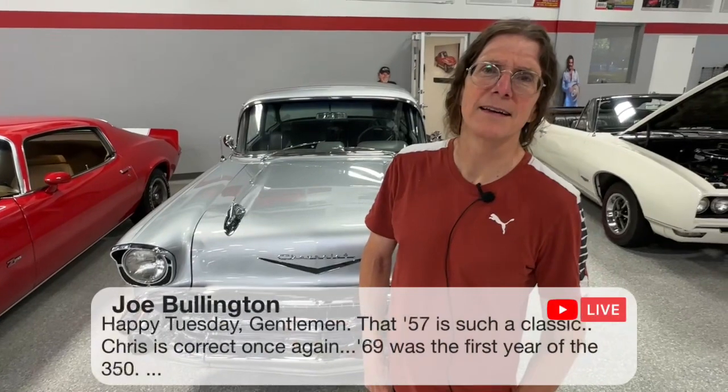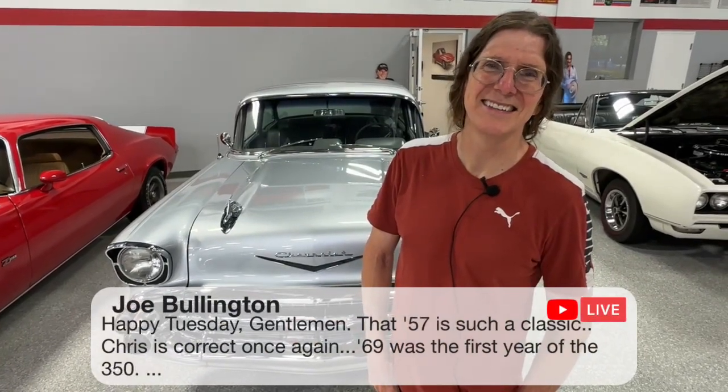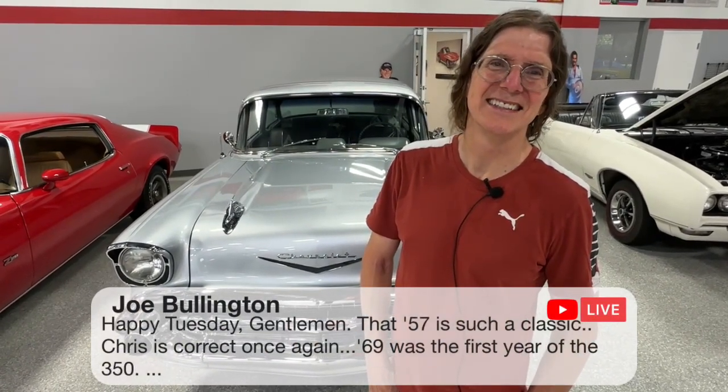Joe says, 'Happy Tuesday gentlemen, that 57 is such a nice classic.' Chris is correct once again — '69 was the first year of the 350. So glad I was right on that one. And talking about right, Sylvia and Ed were in here the other day and they had an idea — they didn't even know they had an idea, and PJ was listening to them.